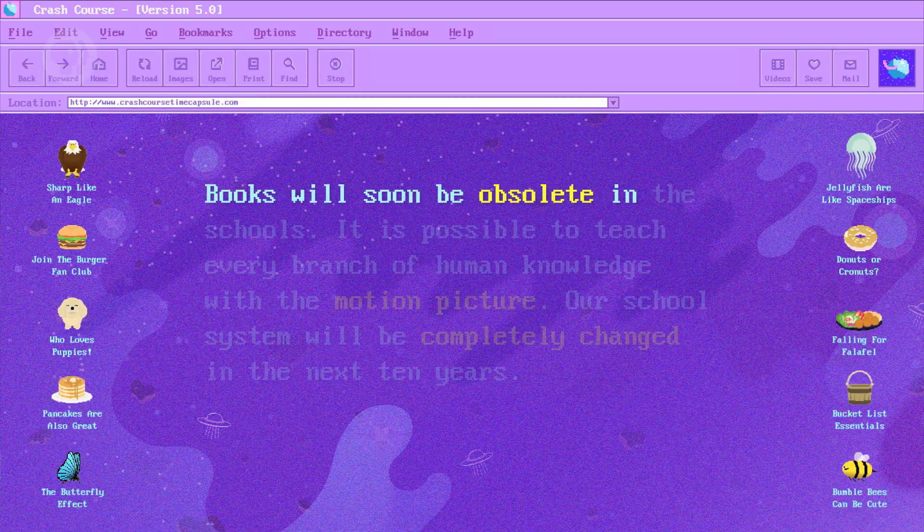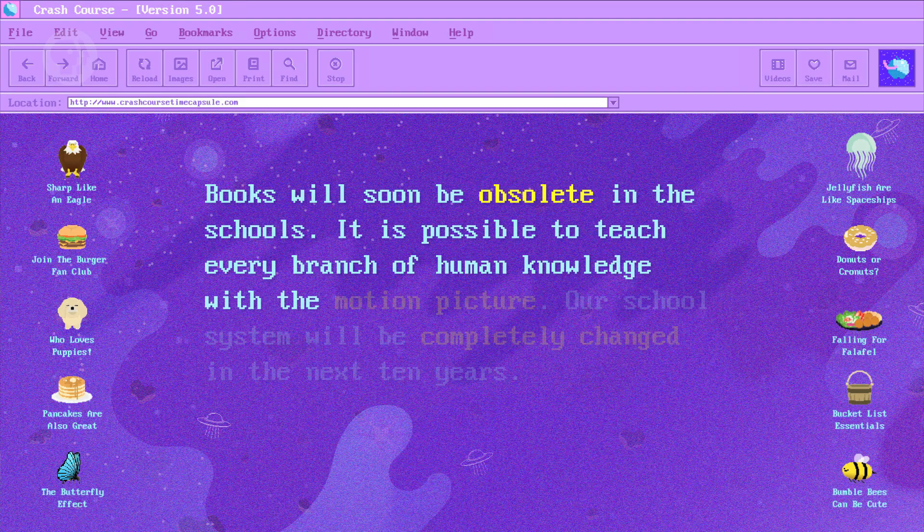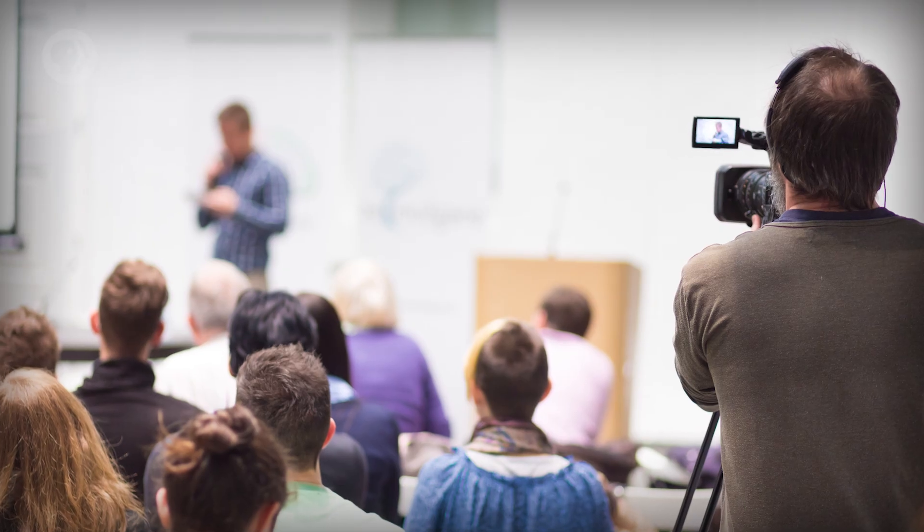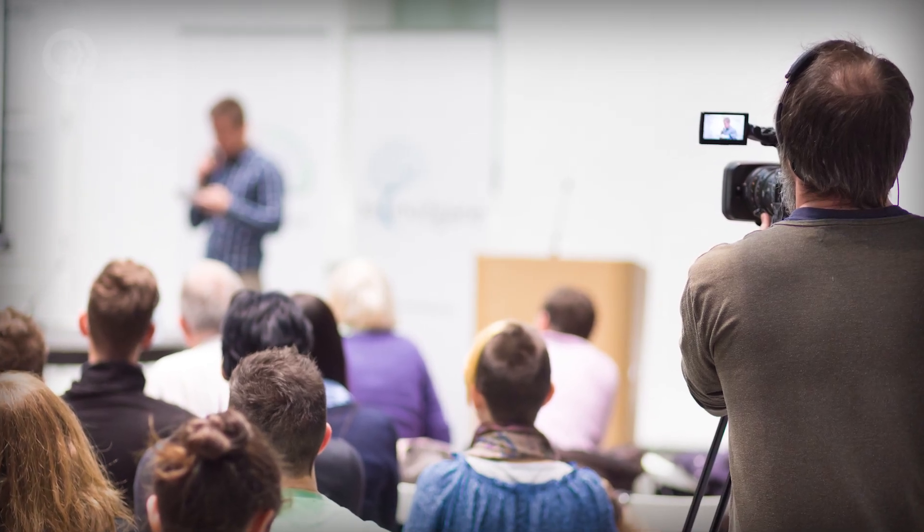Since then, several major waves of technological advances have each promised to revolutionize education, from radio and television, to DVDs and laser discs. In fact, as far back as 1913, Thomas Edison predicted, "Books will soon be obsolete in the schools. It is possible to teach every branch of human knowledge with the motion picture. Our school system will be completely changed in the next ten years." Of course, you know that didn't happen, but distributing educational materials in formats like video has become more and more popular.